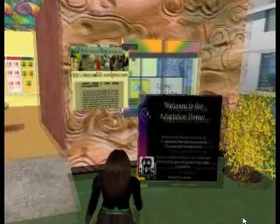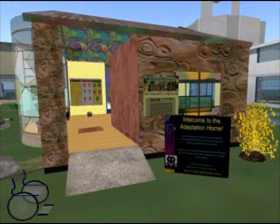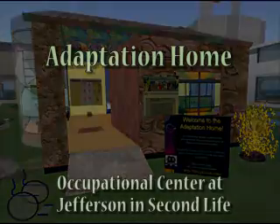In this video, first-year graduate students in occupational therapy at Jefferson College of Health Professions share their perspectives on what they learned by participating in the creation of an educational exhibit on Second Life.